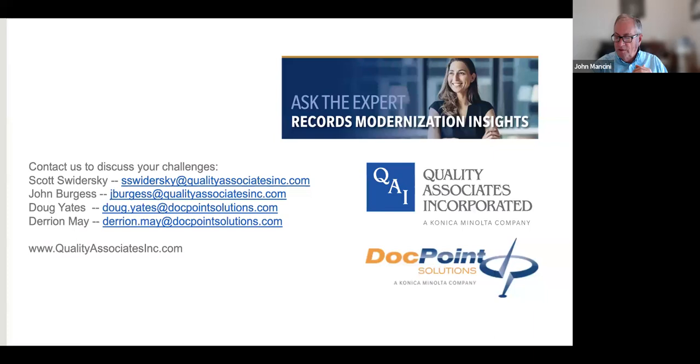For those of you that aren't familiar with QAI, they offer a full range of document scanning and imaging products and services that include hardware and software, integration services, and training. They particularly focus on M1921 and M237 and on the broader questions of records modernization. DocPoint is a Microsoft partner with gold competencies in cloud productivity as well as collaboration and content, focusing primarily on SharePoint and M365.